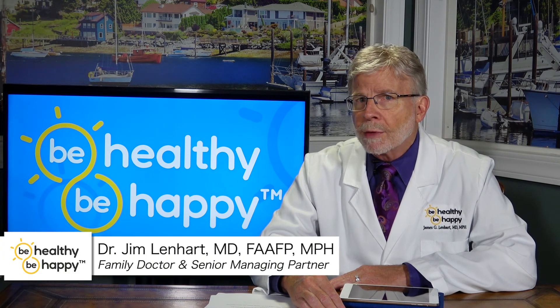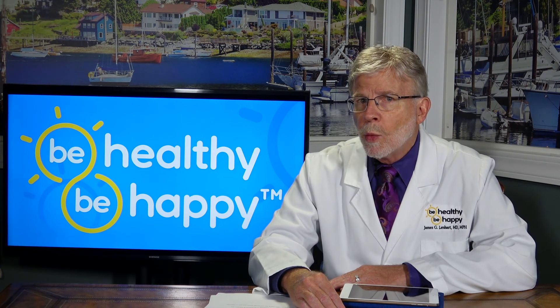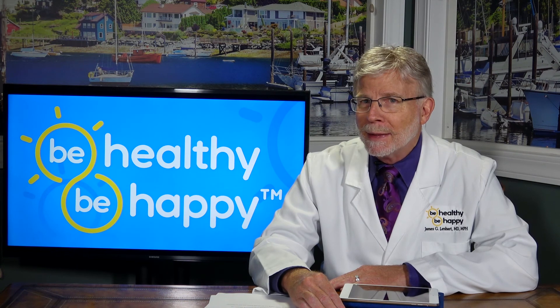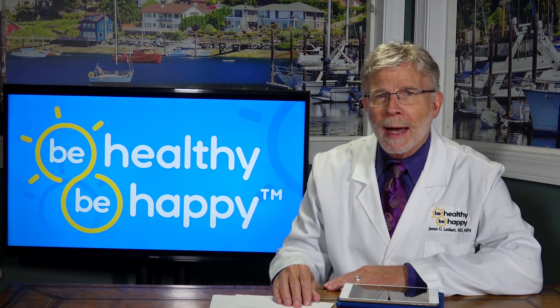This is Dr. Jim for Be Healthy, Be Happy. Stay tuned for more Skin Health 101 when I expand on the conversation and the role of essential fatty acids when it comes to skin health. And in the meantime, power your path to happiness.